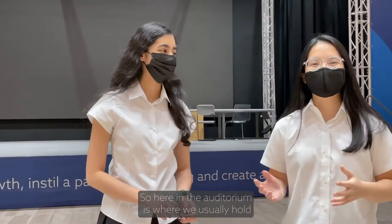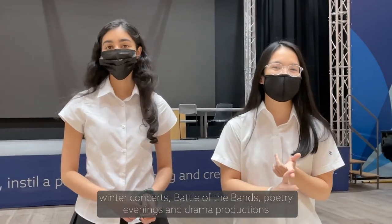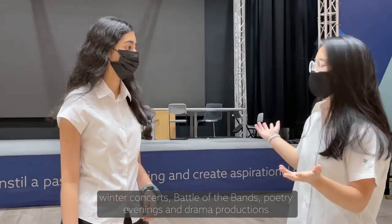So here's the auditorium — this is where we usually hold winter concerts, bells, the bands, poetry evening, and drama productions. And we have exams here too.